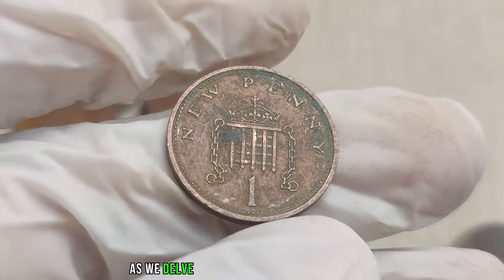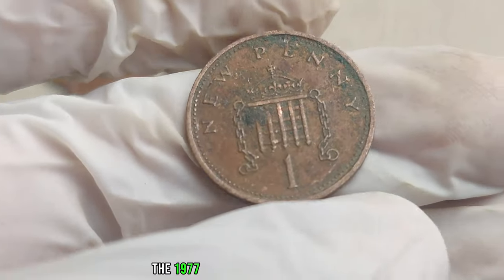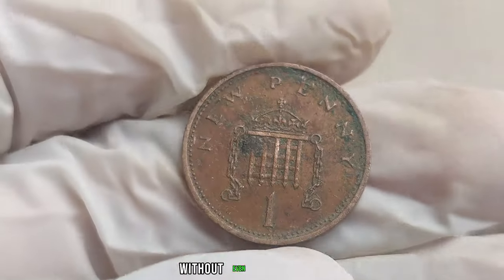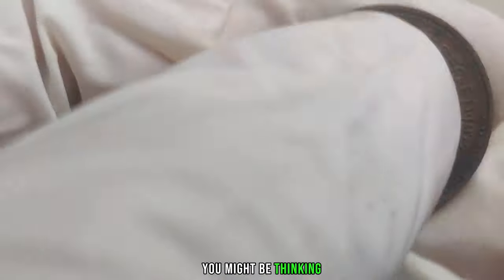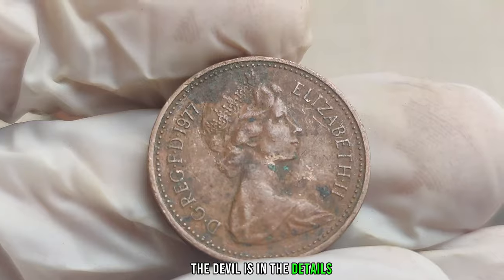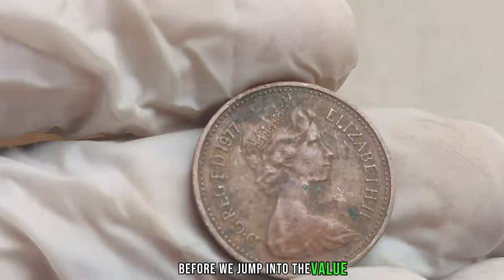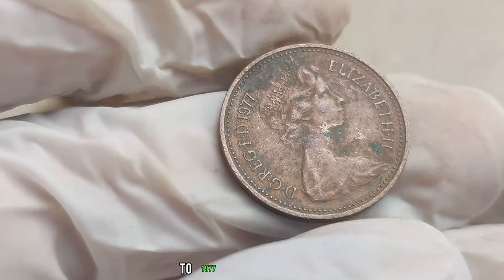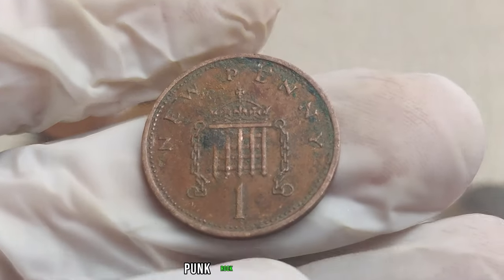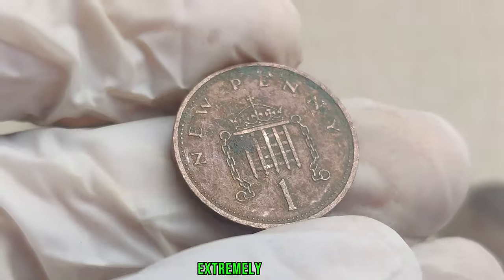We have an exciting episode as we explore the unbelievable value hidden within the 1977 United Kingdom 1 penny coin. You might be sitting on a gold mine without even realizing it. In 1977 in the United Kingdom, Queen Elizabeth II was on the throne and punk rock was in full swing — and unbeknownst to many, a certain penny coin was being minted with special features that make it extremely rare today.